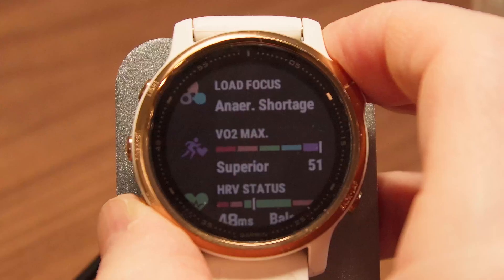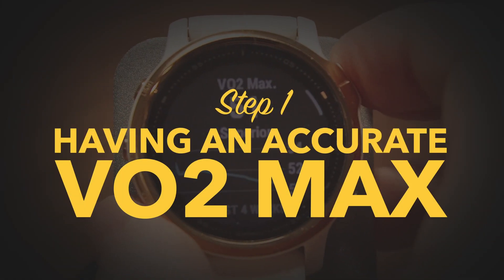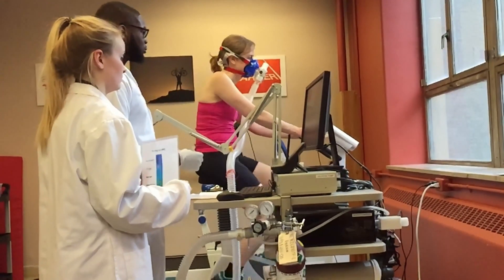Perfect segue into how to increase it. And step one is having an accurate VO2 max. I'm sure somebody has already hit pause to let me know that the only way to really know your VO2 max is with a lab test. I did a lab test years ago, but having a Garmin watch totally changed the way I train because I can see it all the time.